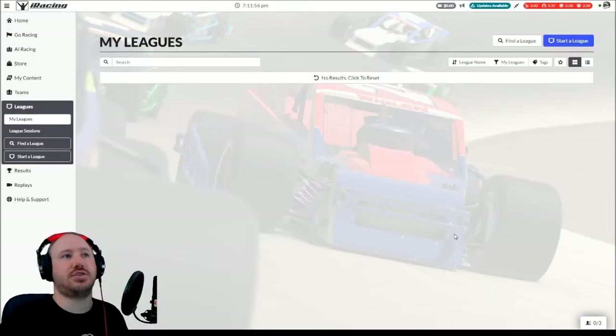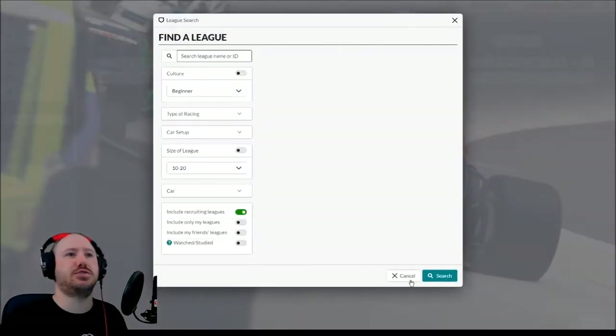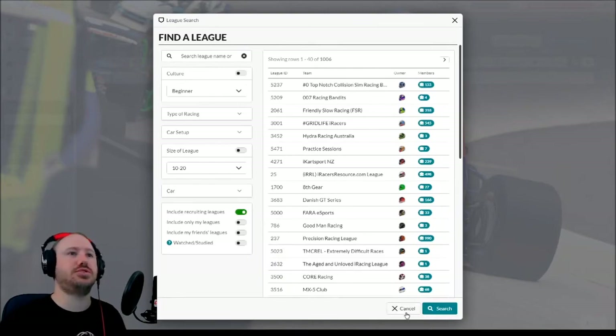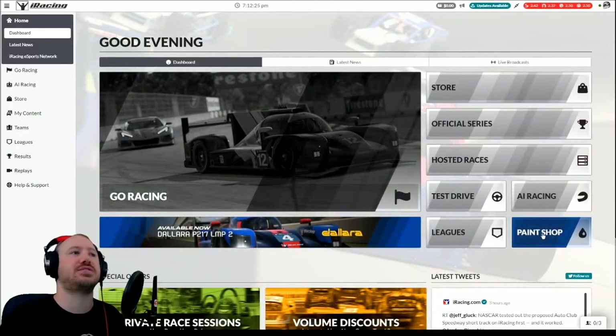You also have your link to your leagues. I'm not in a league, but if you want to find a league, you have your search window right here. That's super intuitive to use — just fill in what you're looking for and it'll give you the list of leagues that meet your criteria. There's also a button here to start a league. So again, it's all right there in front of you. None of this stuff is hard to find, it's all super easy.